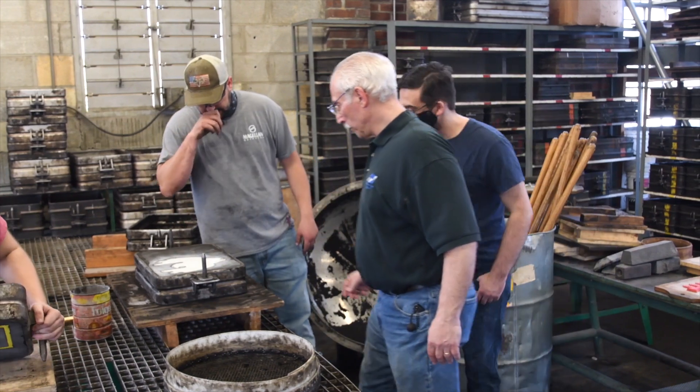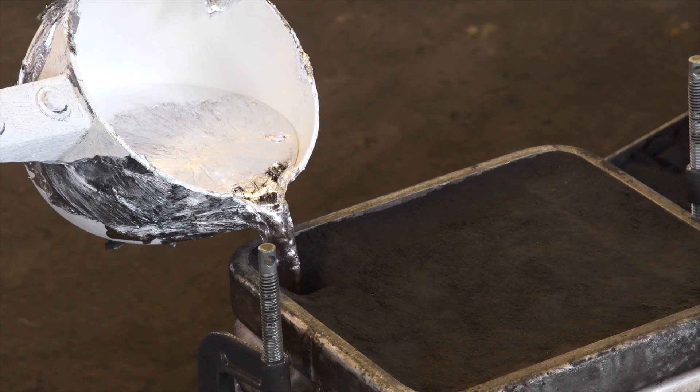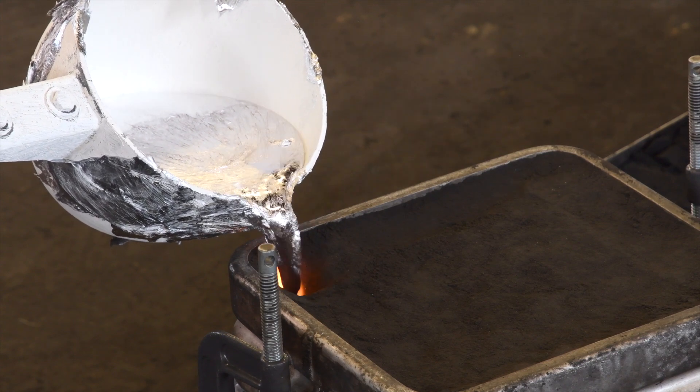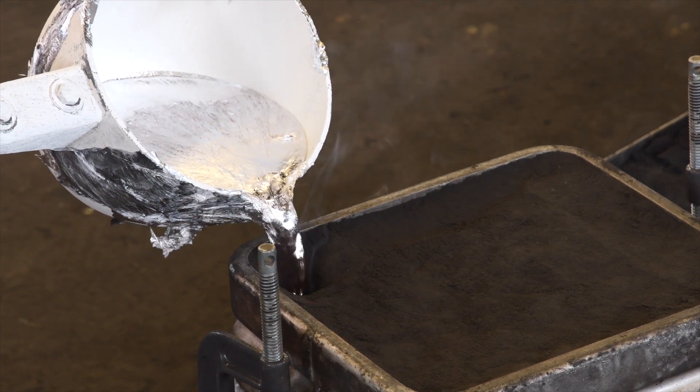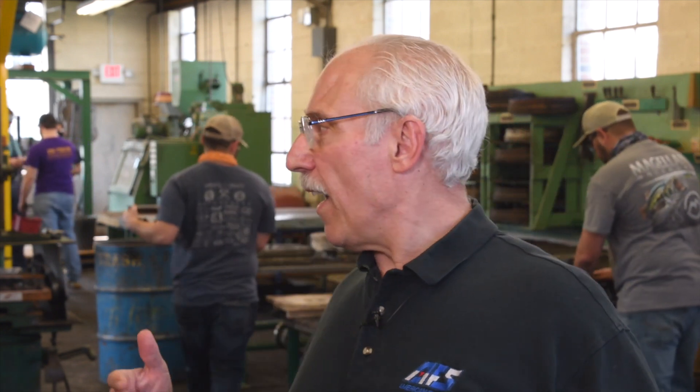We are finishing up our Principles of Metal Casting lab, making castings. Normally we pour three different alloys in this foundry, with the potential for many more because of the new power supply we just got in. The power supply is set and ready to go. We still need to do some safety modifications to the floor next to the furnaces, but once we get that done we'll be fully operational. We're working on expanding the alloys.